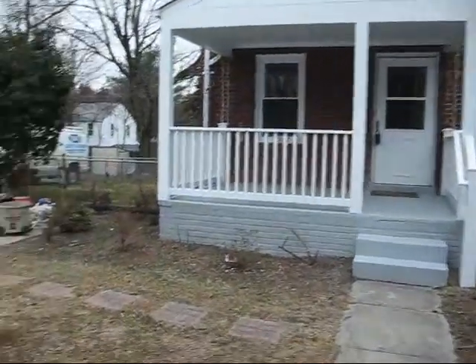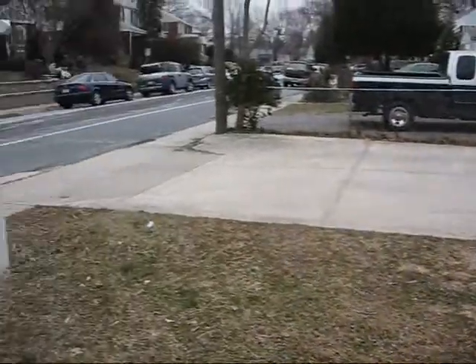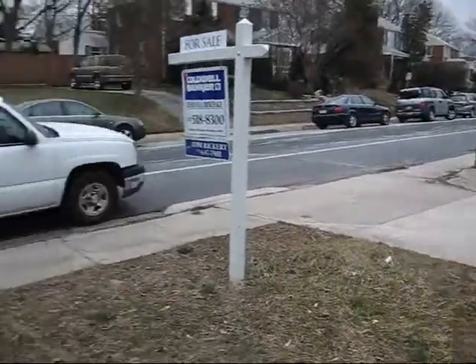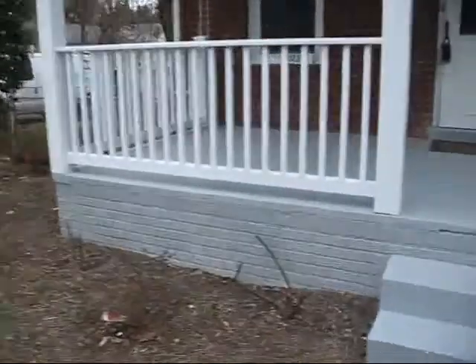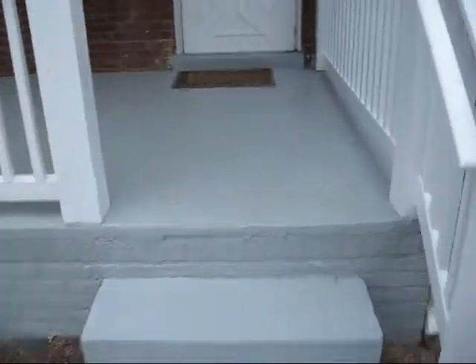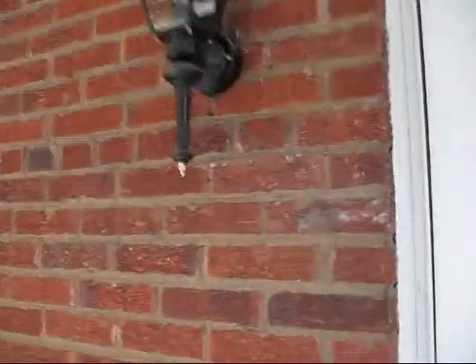We're at 2721. It's an excellent driveway. This is the solid concrete porch, so it's low maintenance. Nice newer light.